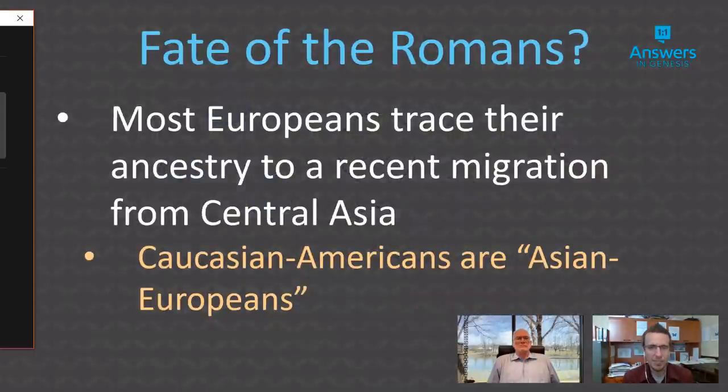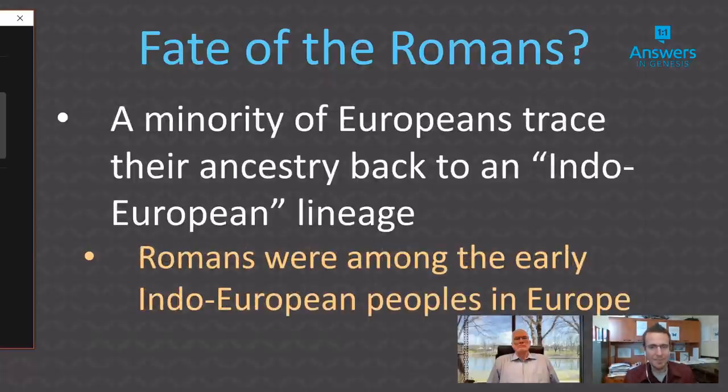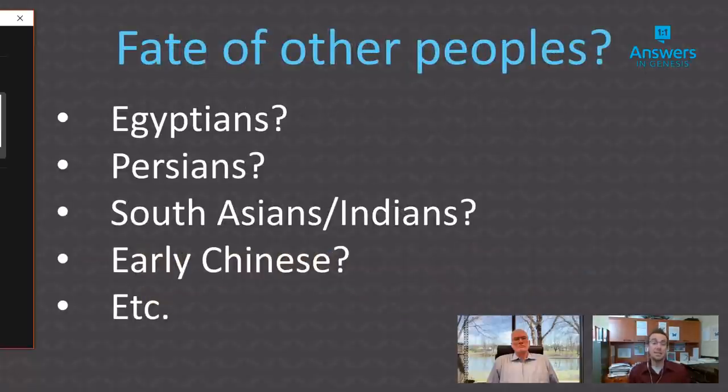One of the big new discoveries from creation science-based research is the history of peoples. When you dig into this, you find big surprises about the origin of modern Europeans. Ancient peoples can still be found if they left enough descendants. This can be done for basically every other people group on earth — assuming they weren't wiped out by conquest. The book Traced covers the rise and fall of Egyptians, Persians, South Indians, Asians, and more, working from modern DNA back through time.